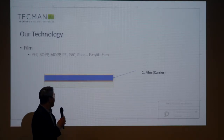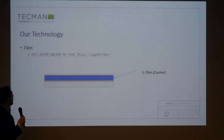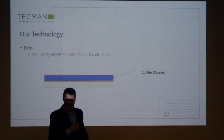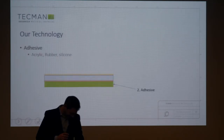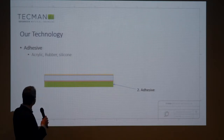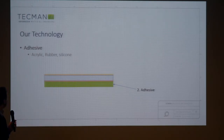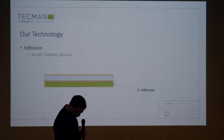The film can be numerous different materials. We work with polyester, bi-axially orientated polypropylene or mono, polyethylenes, PVCs, polyimides if you need high temperature resistance — 250 to 300 degrees C — or the EasyLift film. And then the adhesive itself: pressure-sensitive adhesive, or PSA — that's what makes it feel sticky. There are three main categories: acrylic, rubber, and silicon, with lots and lots of variations in each one of those categories.